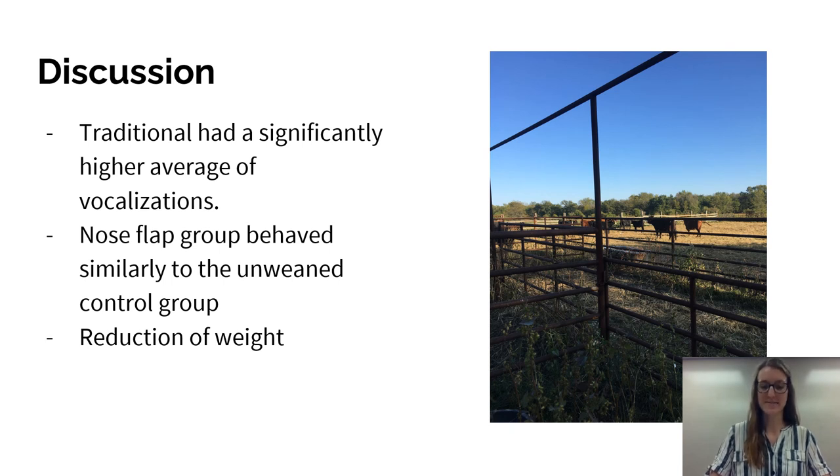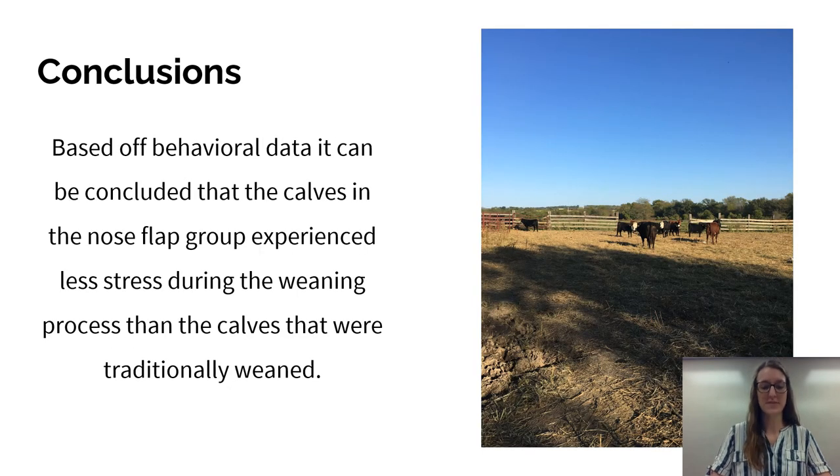The traditional group had a significantly higher average of vocalizations — a sign of stress — along with pacing and lack of feeding. The nose flap group was similar to the unweaned control group, meaning the experimental group exhibited as little stress behavior as if they had not even been weaned. The increase in stress activity in traditionally weaned calves, coupled with decreased caloric intake, causes a reduction in weight, can affect the health of the cattle, decrease immune function, and have a large monetary impact on the ranch as the price per head decreases with weight. We observed that traditionally weaned calves can lose upwards of five pounds per day across the first five days of weaning. Based on the behavioral data collected over two years, it can be concluded that the use of a nose flap for weaning greatly decreases the stress response and makes the process significantly smoother, with calves eating food shortly after being weaned.